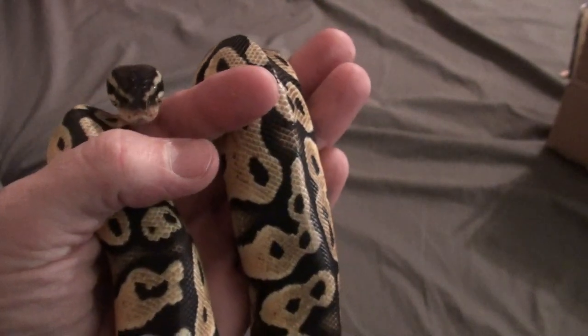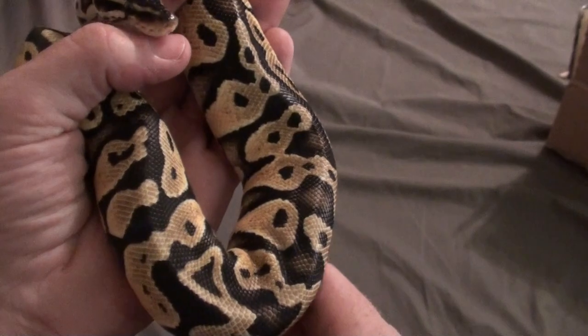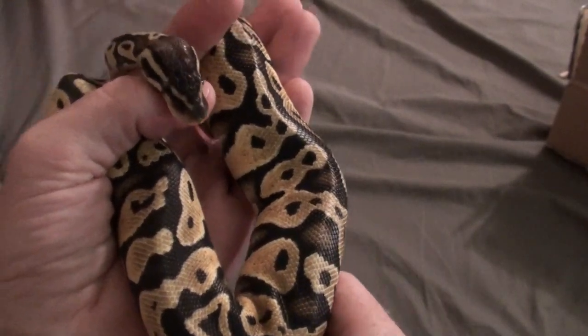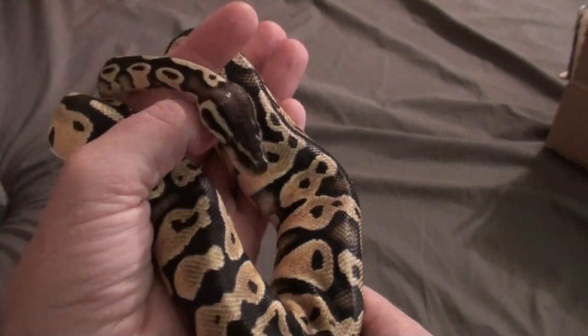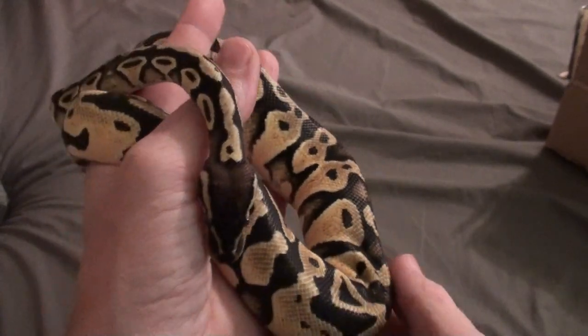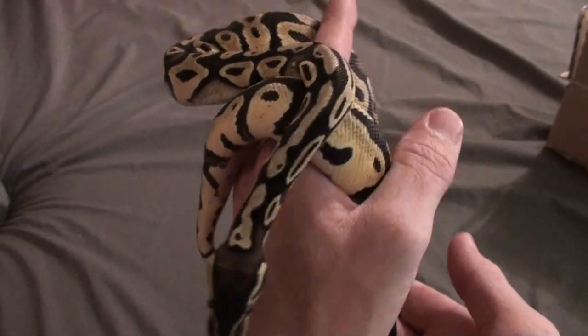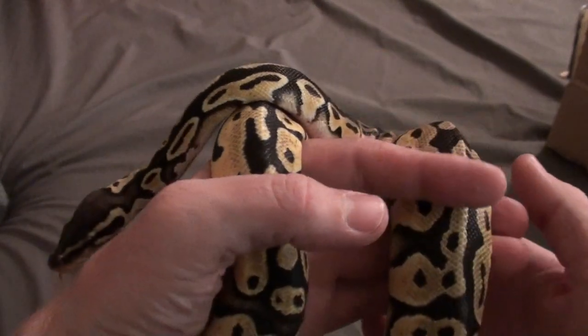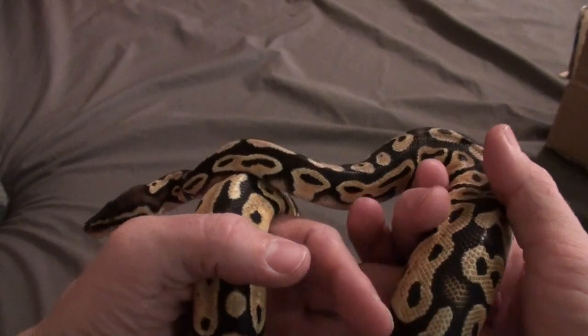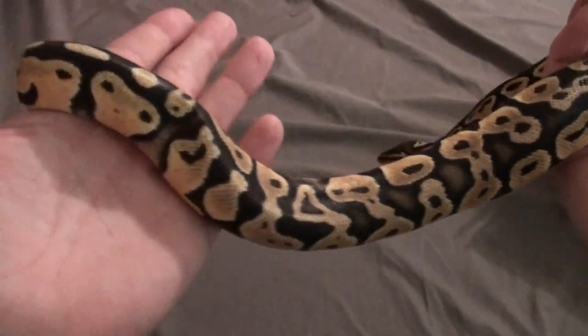This is a pastel and she's gonna be probably mating with my other pastel once she gets big enough, to hopefully make some super pastels. We'll just have to find out — it'll still be a long time out, but she is absolutely gorgeous.